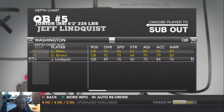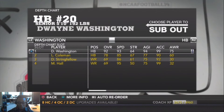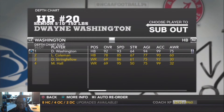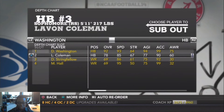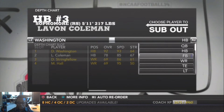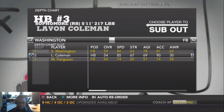Let's go to the halfbacks. Our starting halfback is Wayne Washington, overall 92, 5'10" 192 pounds — a nice size for a halfback. Our backup halfback is LeVon Coleman, overall 78, a red shirt sophomore. Our starting fullback is Shelton Washington, 6'1" 235 pounds, overall 59.